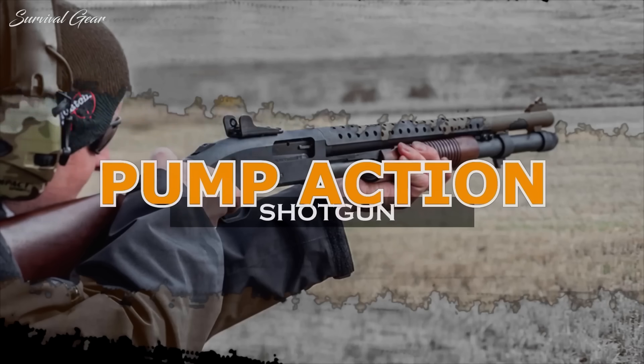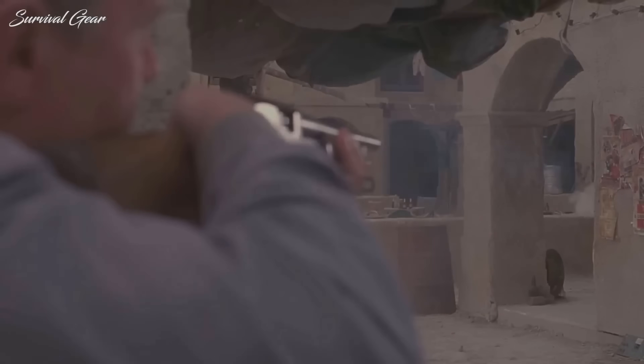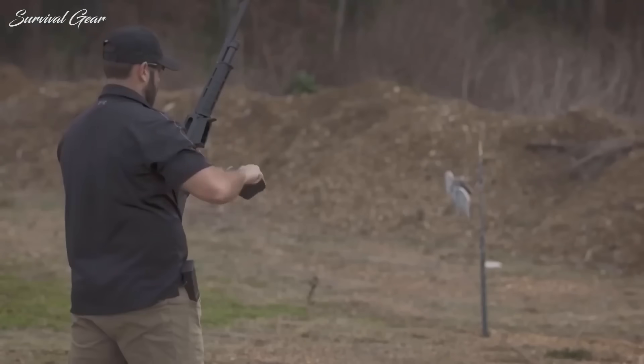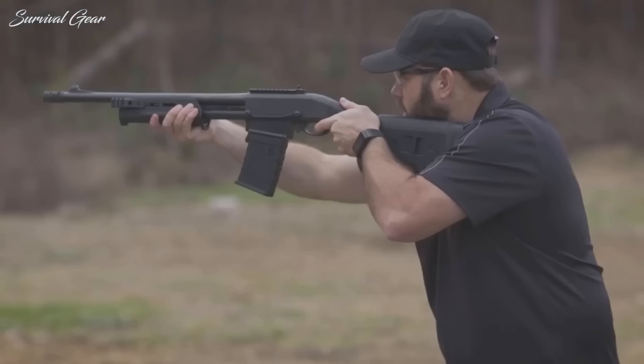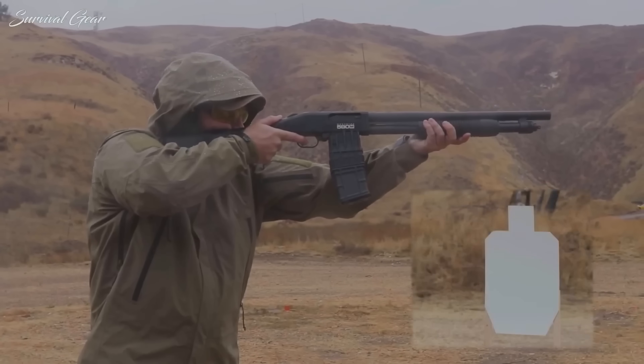Pump-Action Shotgun. Unless you compete in certain specific shooting events, all the shotgun you'll ever need is a 12-gauge pump-action shotgun. This is perhaps the most useful of all firearms. The Remington 870 is the most popular example, though the Mossberg 500 is right behind it. Plenty of other brands also make respectable examples, too.